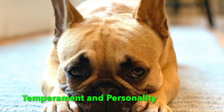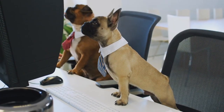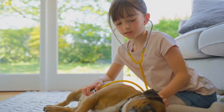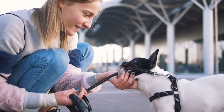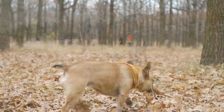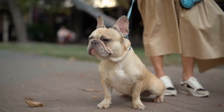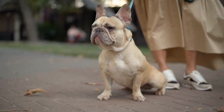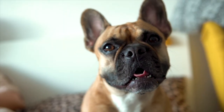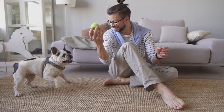Temperament and Personality. French Bulldogs are renowned for their affectionate and loving nature, making them excellent companions for individuals and families alike. They have a friendly and adaptable disposition, making them suitable for different living situations. While they are relatively small in size, Frenchies possess a confident and courageous personality. They are known for being sociable and often get along well with other animals and children. Their playful and mischievous nature ensures that they bring joy and laughter to their human companions.